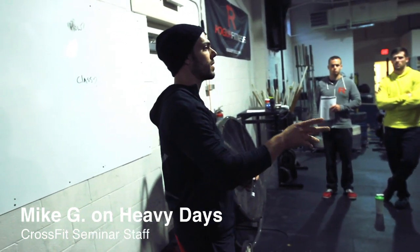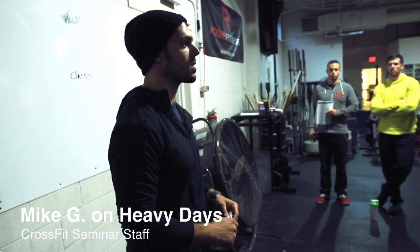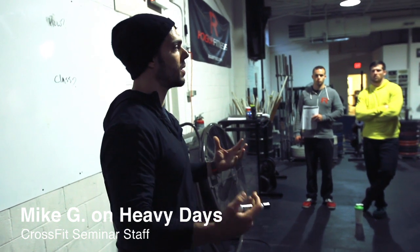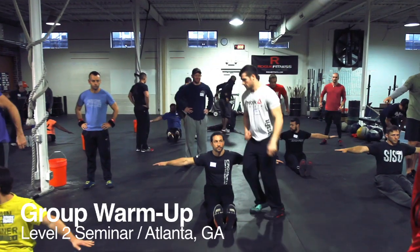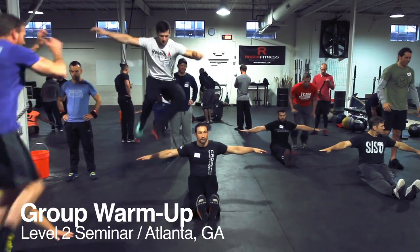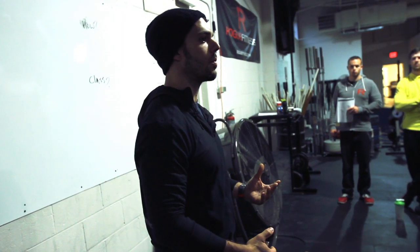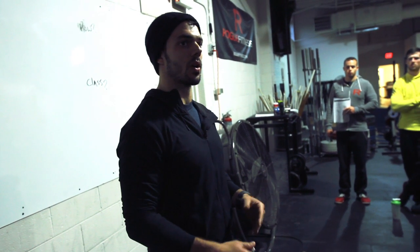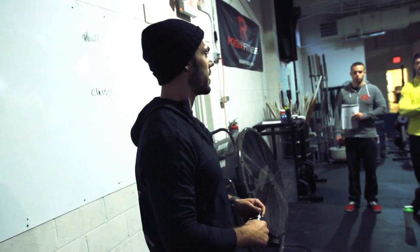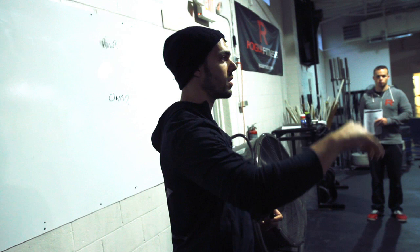Here's one thing to understand with strength: we can build strength adaptations a number of different ways. More specifically, when it comes to building a strength adaptation through a heavy day, we're trying to build that top-end strength and power. That's what we're trying to get out of this heavy day. In a CrossFit strength and conditioning program, we have the goal of increasing work capacity across broad time and modal domains, so we have to increase that strength adaptation — that's a major part of it.